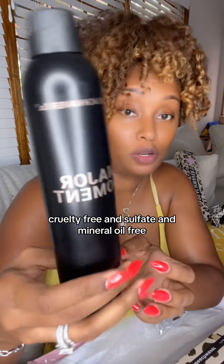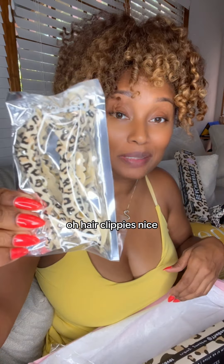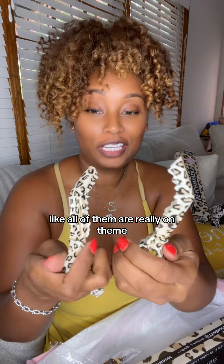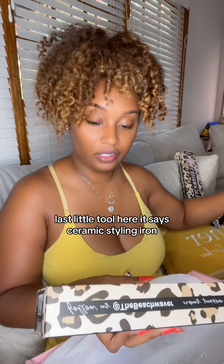This is Major Moment stronghold hair spray by Beach Waver. It says paraben-free, formaldehyde-free, vegan, cruelty-free, and sulfate and mineral oil free. And hair clippies — nice. I just love the theme of these; all of them are really on theme.